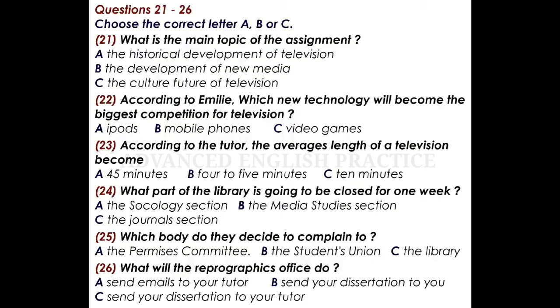The sociology section will be open, and there's some good stuff there for you on this topic, and it's further away from the noise. I don't think the sociology section is affected at all, and neither is the journal section. Obviously, they're rotating the closures, and it was sociology's turn to close for a week last term.